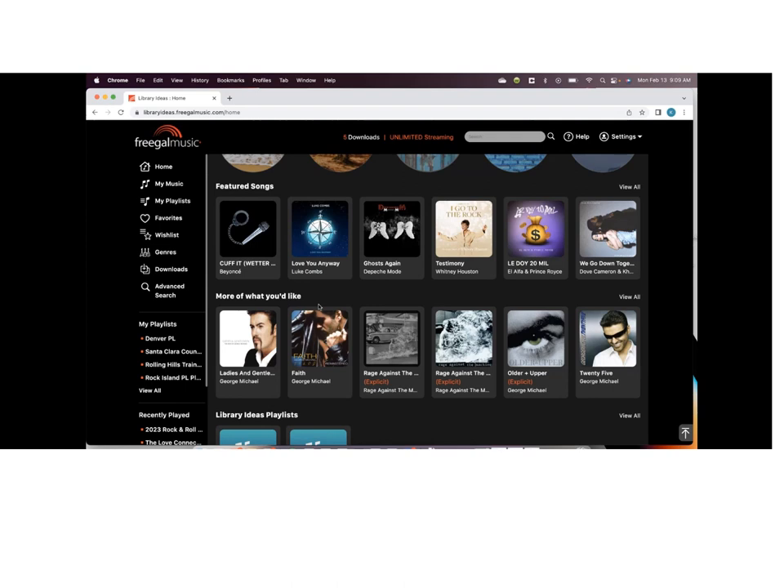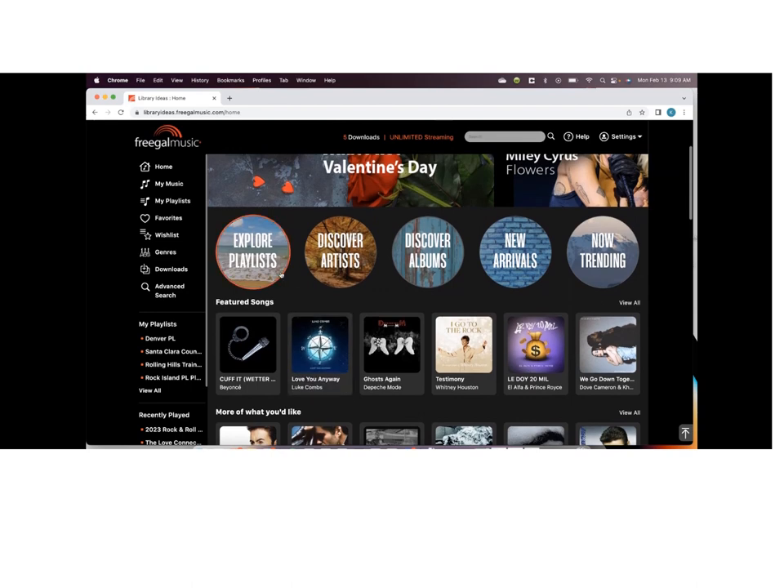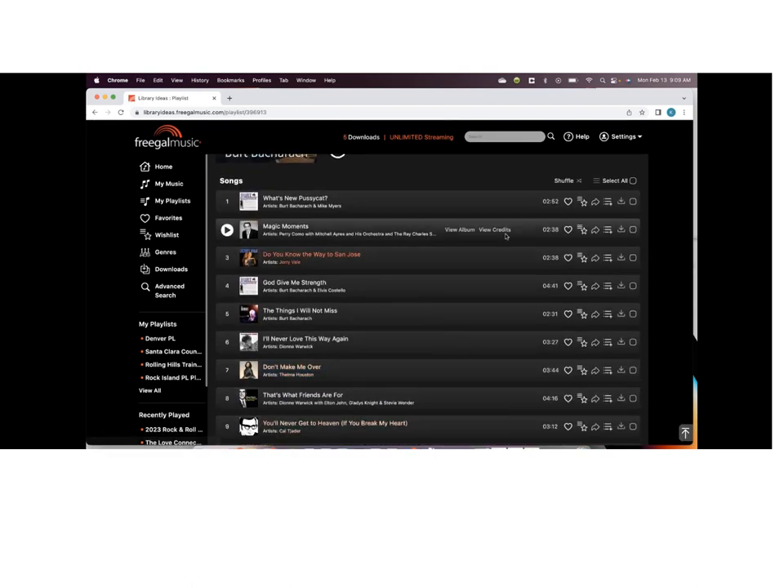The recommendation engine is really to cut down on the amount of time users spend looking for their first playlist or song when they open the app. We want to get them listening faster. Going back to the playlist — the like button, you can still add songs to a wishlist. As a reminder, users can still stream 24 hours a day, and they can still take their five downloads per week. A download is a single song and it is a DRM-free MP3 file.